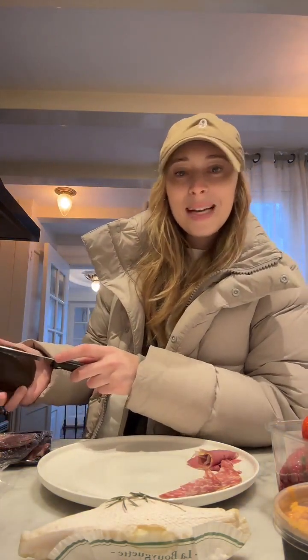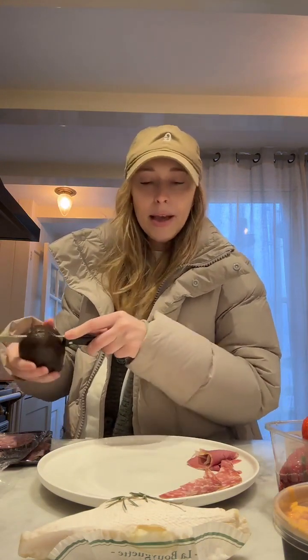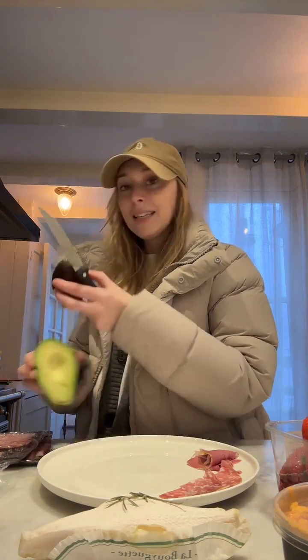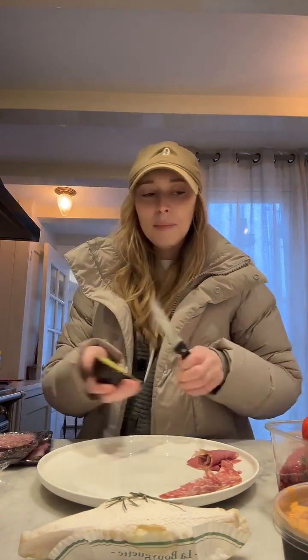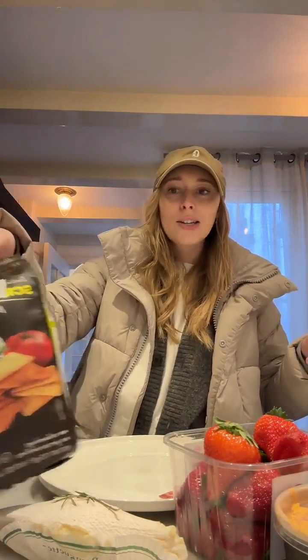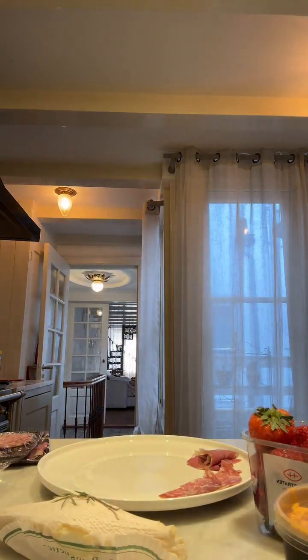I just went to the grocery store and picked up some salami. I'm now slicing up an avocado that is perfectly ripe and looks delicious. I'm going to cut up the avocado, some fresh strawberries, some goat cheese, and maybe some pate with crackers — just a little spread of different meats, cheeses, and veggies on crackers because they were out of bread.